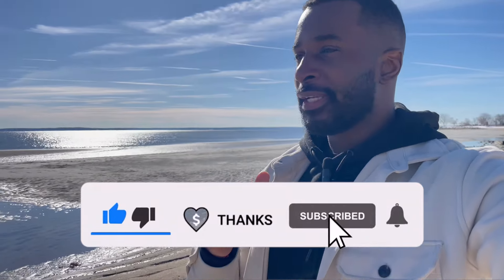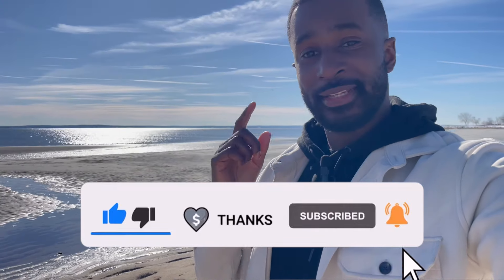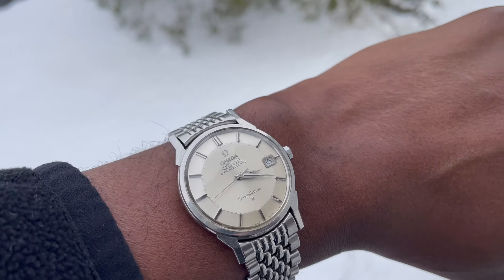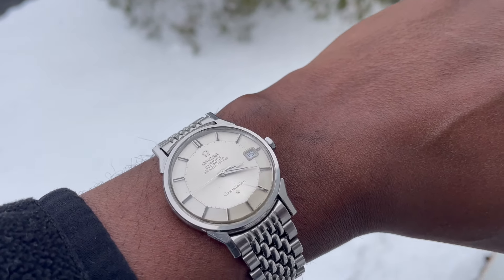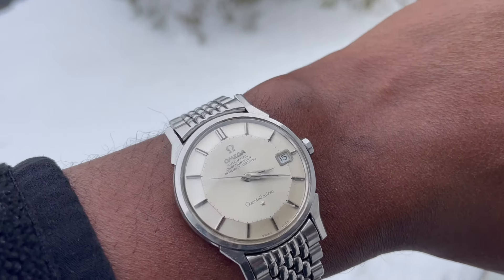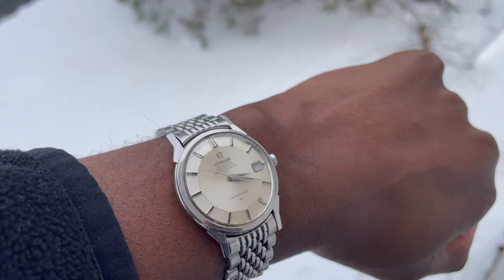Before we get into it, let's do a wristwatch check. Today I'm wearing my Mega Constellation 168.005 with the original pie pan dial. The timepiece is all original with the original bracelet, original crown, and it's in perfect condition — well, except for a scratch at the five o'clock, but besides that everything is perfect.